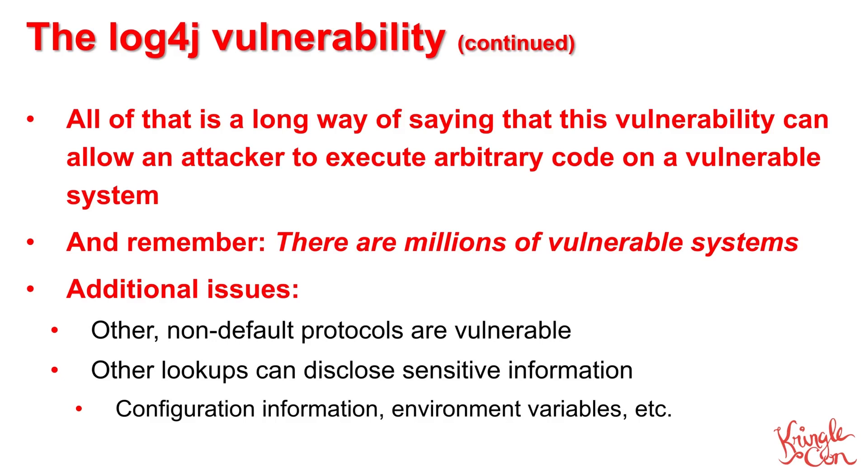Millions of vulnerable systems. Unfortunately, that's not even the only issue with these lookups. There are other non-default protocols that can exhibit this same vulnerability, and even other lookup requests that can expose sensitive information, like configuration options or environment variables. This is an incredibly bad vulnerability.